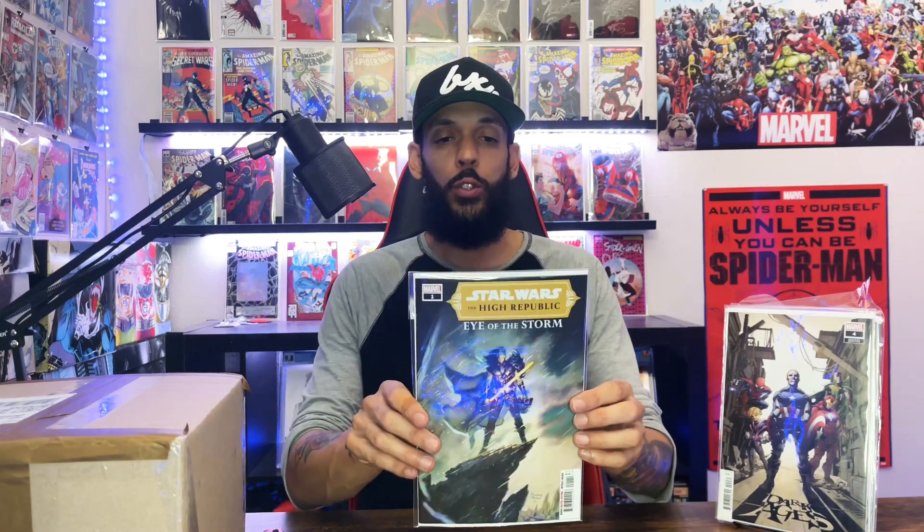I got the variant for Dark Ages and this one has Peter's daughter in it, so anyone with her in it I'll kind of try to pick it up. Then the last one for Midtown is Star Wars: High Republic — Eye of the Storm issue one.